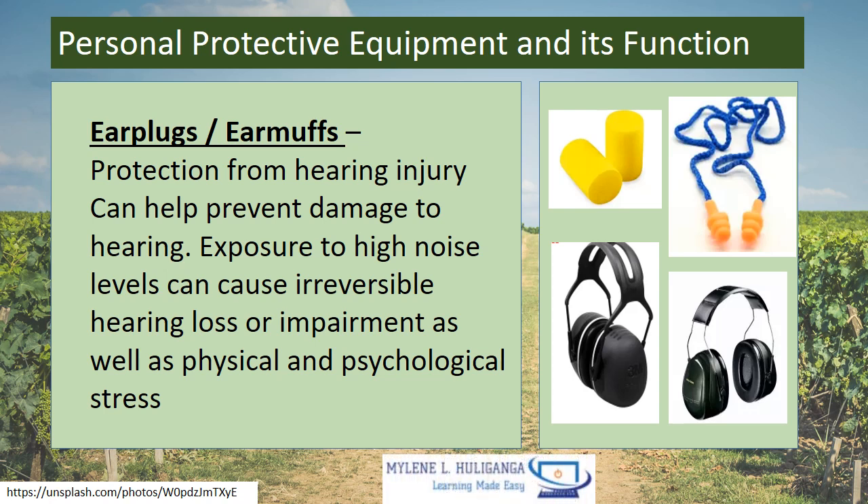Ear Plugs and Ear Muffs — protection from hearing injury. They can help prevent damage to hearing. Exposure to high noise levels can cause irreversible hearing loss or impairment as well as physical and psychological stress.